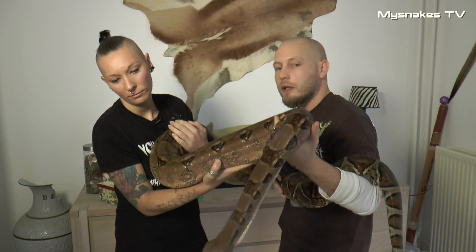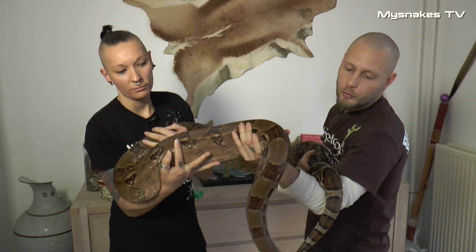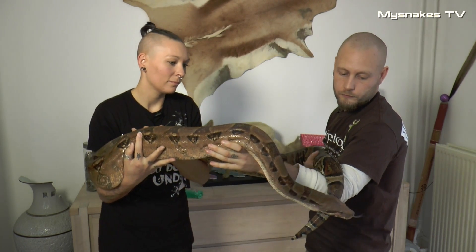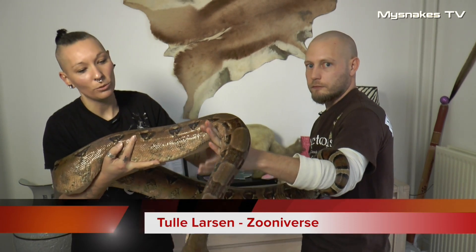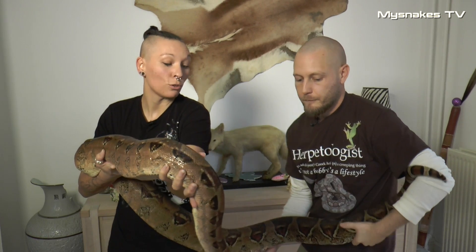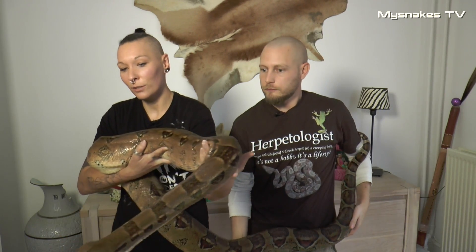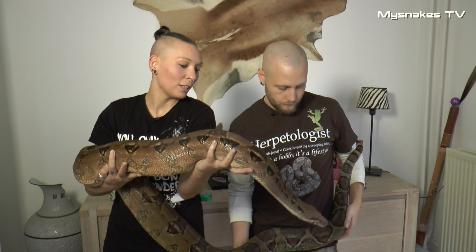Og måske er renset af et hus, eller er ude og finde dyr, der er stukket af, som dukker op underlige steder. Jeg bruger hende rigtig meget i min undervisning i naturteknik. Jeg har hende tit med i skole, og der er en masse elever, der får stor glæde af at møde sådan en stor slange og lærer lidt om, hvad sådan en er for noget.